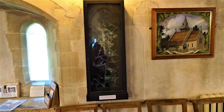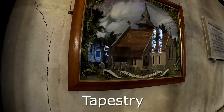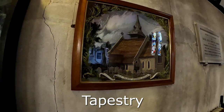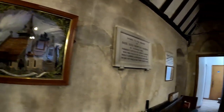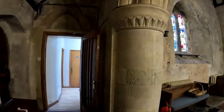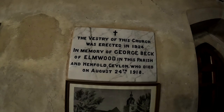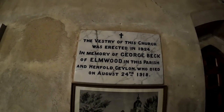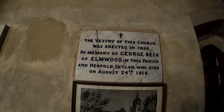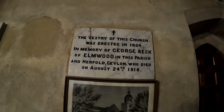There's a lovely picture there — I'm not sure if it's an embroidery or a painting, it looks like an embroidery of the church, but the reflection's quite bad. It says here: the vestry of this church was erected in 1924 in memory of George Beck of Elmwood in this parish, and Henfold, Ceylon, who died on August 24th, 1918.